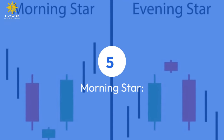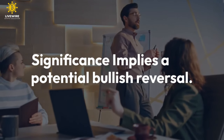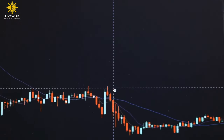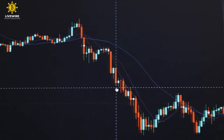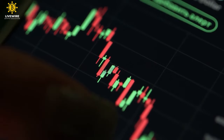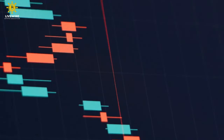Morning Star. Significance: implies a potential bullish reversal. The morning star unfolds like a three-act play: Act 1, a bearish candle; Act 2, a small doji or spinning top — a moment of uncertainty; Act 3, a bullish candle taking center stage. This trilogy signifies a shift from darkness to light, suggesting a potential bullish reversal.